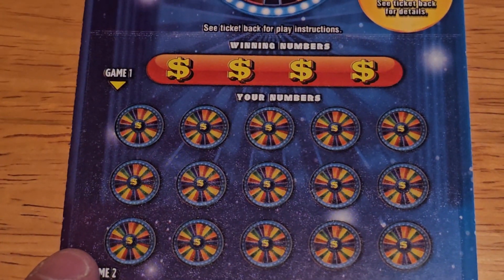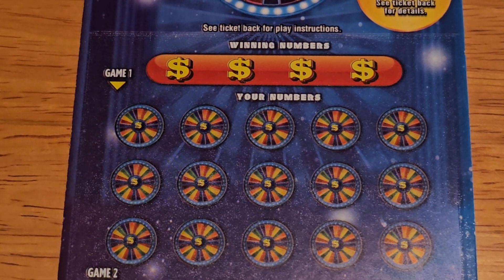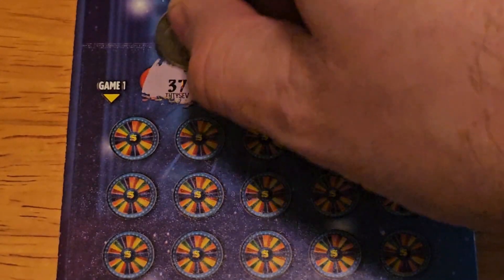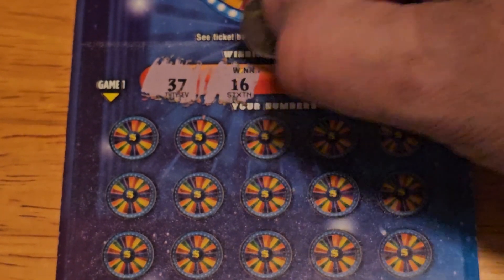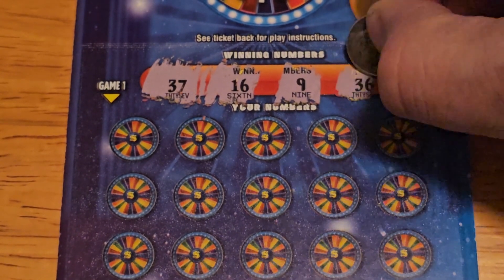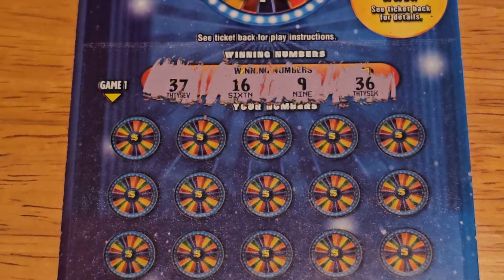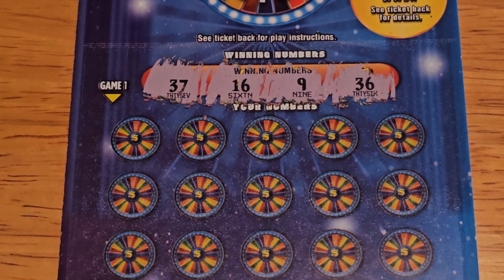Let's zoom in and see what our winning numbers are going to be. All right, so as you can see we have 37, 16, 9, and 36.